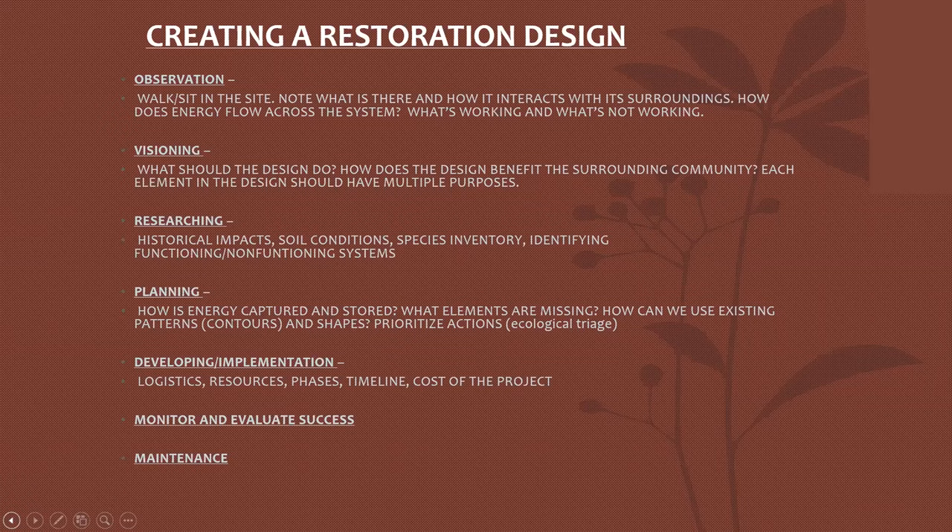Soil conditions are a result of what was happening 60 years ago. Species inventory — what's there, what's not there. Identifying functioning ecosystems and non-functioning ecosystems. Planning then rolls into the scenario: how is energy captured and stored across the landscape? What elements are missing? How can we use existing patterns, perhaps contours and shapes on the landscape? Sometimes it's prioritizing actions — we call it ecological triage. We can't hit everything, so we focus first on what really needs immediate attention: things like eroded areas and head cuts that will continue to degrade rapidly in heavy rainstorm events.